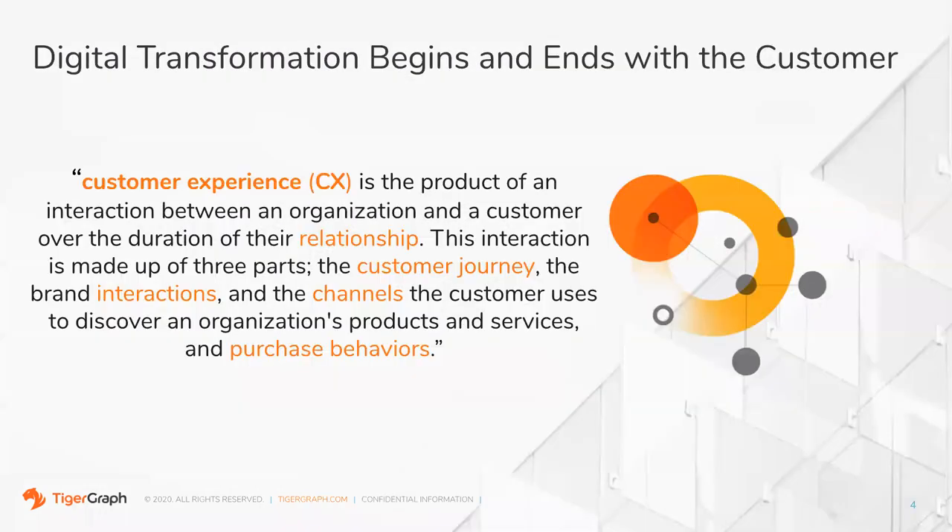Without any further ado, I'll pass things over to Stephen. Hello everyone, my name is Steve Fuller. I'm going to spend a few minutes going through this GraphGurus session. We're going to talk about next generation customer experience. Before we get into that, let's position this conversation in terms of digital transformation and customer experience — there are different ways of presenting this topic, but today we're going to focus on it as it relates to customer experience, customer analytics, and all those different things.